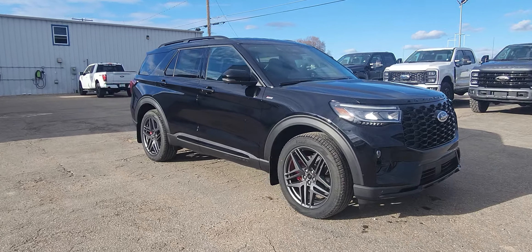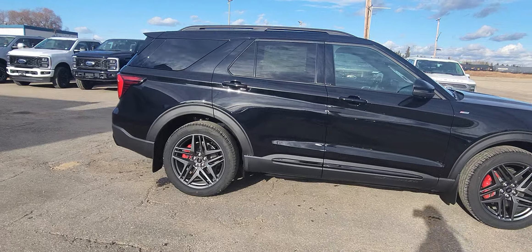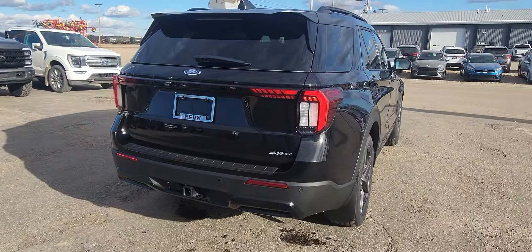You are looking at a 2025 Ford Explorer. It is an ST-Line, seven passenger, and has the third row seats.